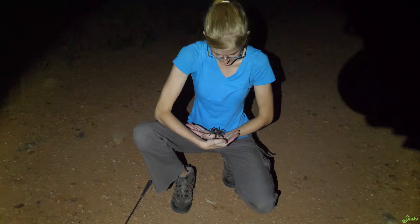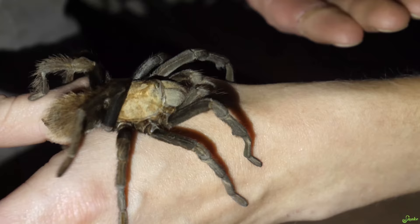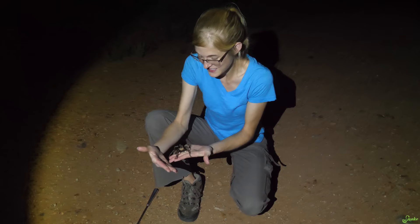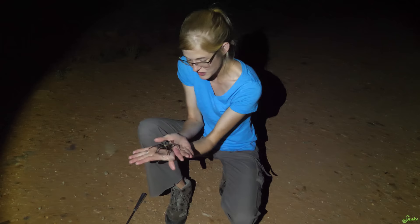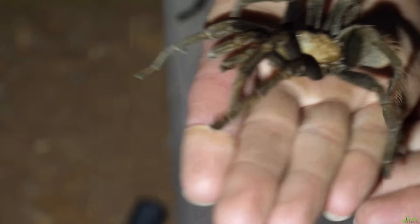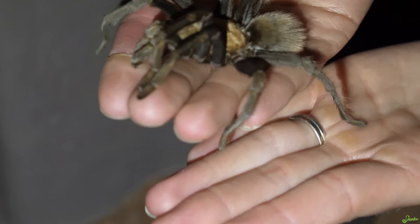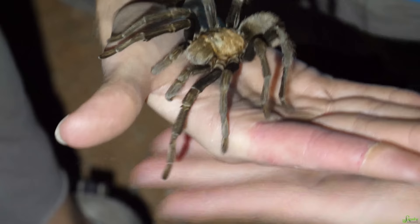The desert tarantula can be sexed by the presence of tibial spurs, which are small little spurs found on the front legs. This one is a male — you can see those spurs on his front legs. The females just lack those, so it's pretty easy to sex these guys. The desert tarantula's defense mechanism is to take its back legs and kick off these hairs from their abdomen. These are called urticating hairs, and they are very irritating if they touch you or are embedded in you. That's what they do when they're scared — they flick them at you. Kind of like a skunk raising its tail before it sprays.